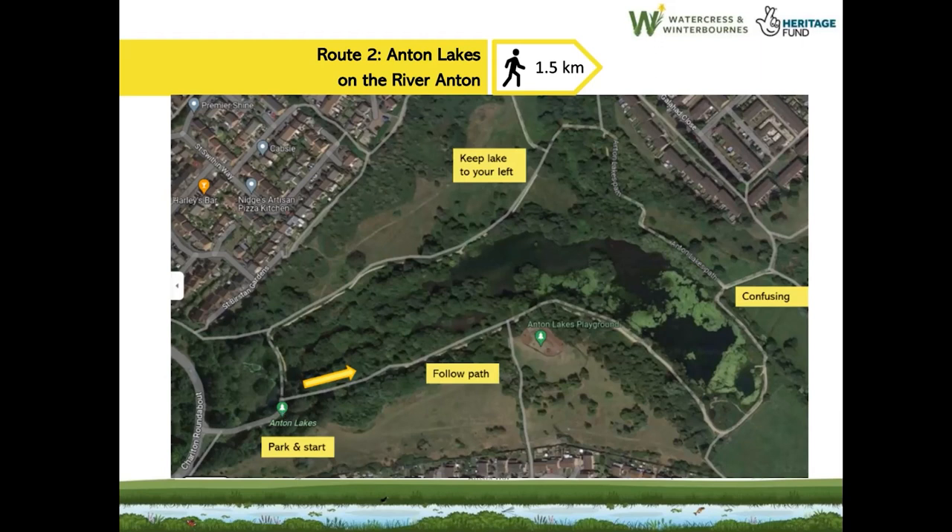At some times of year there will be algal blooms and the lakes don't look very scenic — unfortunately a feature of ponding areas on chalk streams. If you're taking a dog and you see green stuff in the water, don't let them get in. There's also a little playground. There are no toilets or refreshments on site, but you're just a short step away from Andover town centre where there's everything you need.